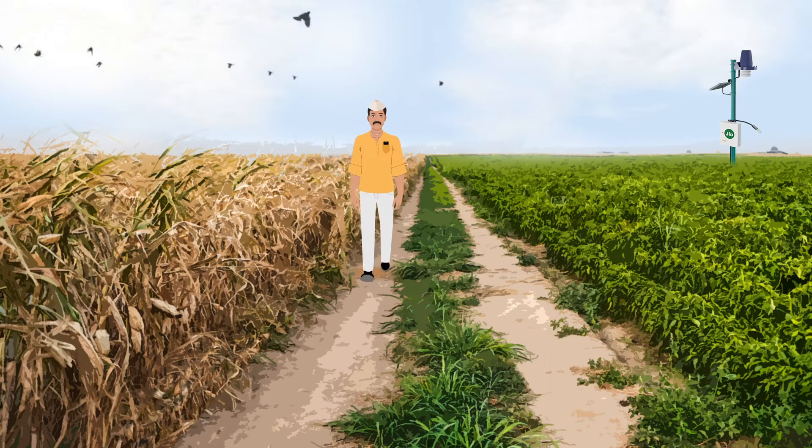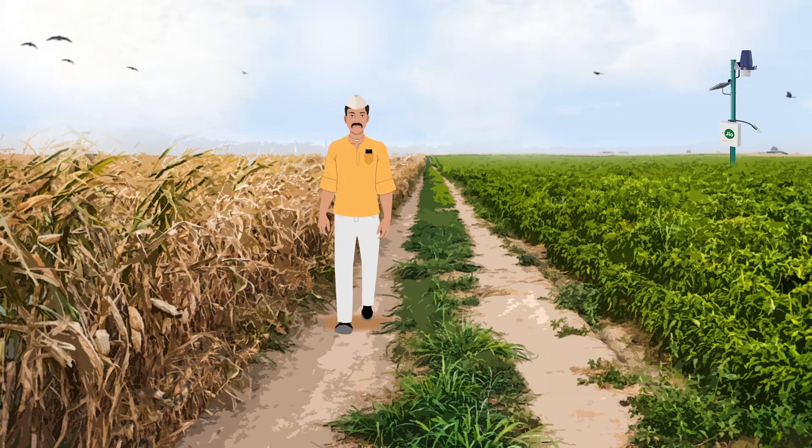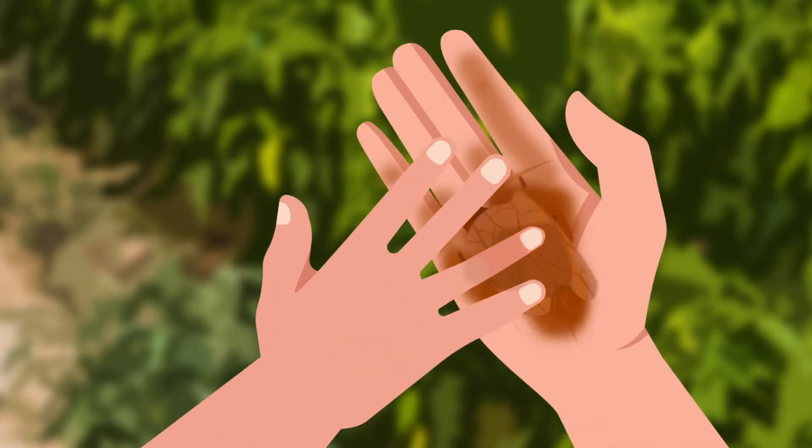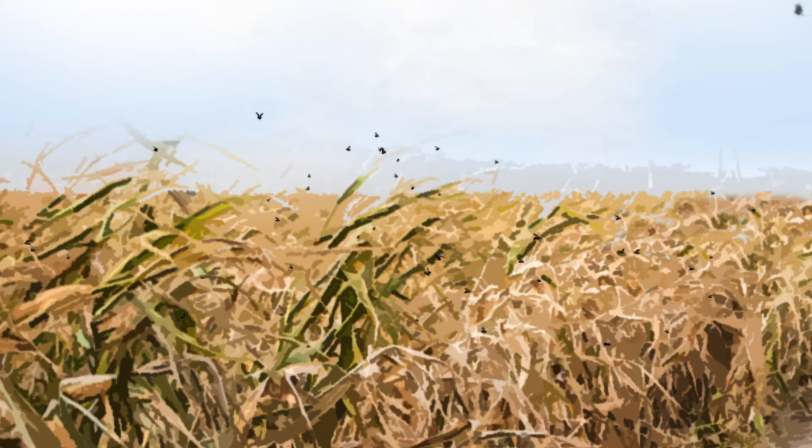Unpredictable weather and hidden soil problems derail even the most experienced farmers. Out-of-date tools and guesswork mean unseen risks and missed opportunities.